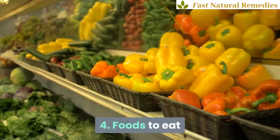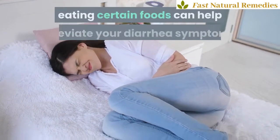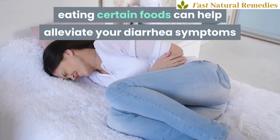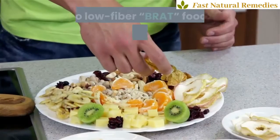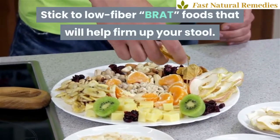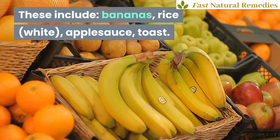4. Foods to eat. While it might sound counterintuitive to eat if you have diarrhea, eating certain foods can help alleviate your symptoms and ensure your health doesn't worsen from not eating. Stick to low-fiber BRAT foods that will help firm up your stool. These include bananas, rice (white), applesauce, and toast.